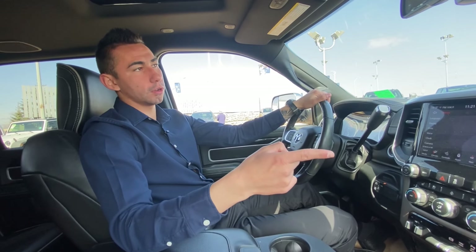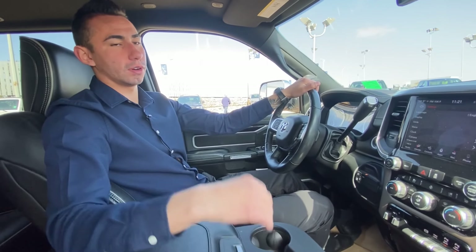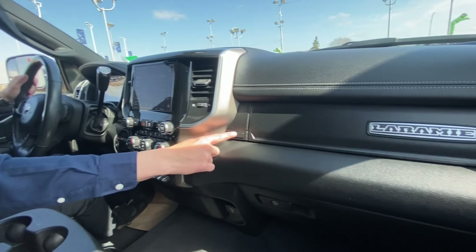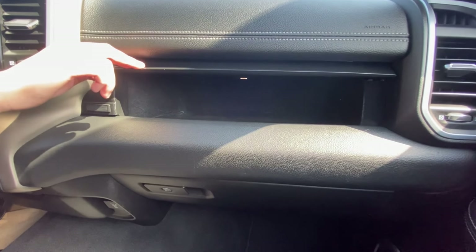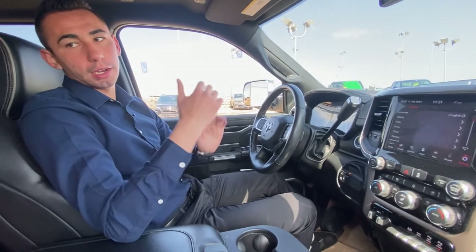You do have two glove boxes — an upper one and a lower one. So you can open it up right here for more space and storage, and then you have the one down below as well. We'll quickly jump in the back and check that out, and that should be all for this one.